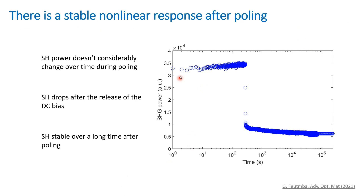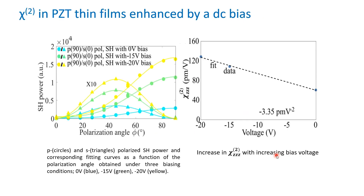By applying a DC field for 15 minutes and then releasing the bias and monitoring the second harmonic response over hours, we showed that the second harmonic response is stable over a very long time after poling. Comparing three different biasing conditions after poling — no bias, minus 15 V, and minus 20 V — we observe a tremendous increase in CHI-2. Without any bias after poling we have a CHI-2 of 60 picometers per volt, increasing up to 128 picometers per volt with minus 20 V bias across the PZT thin film.